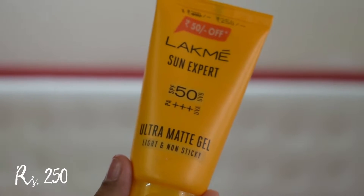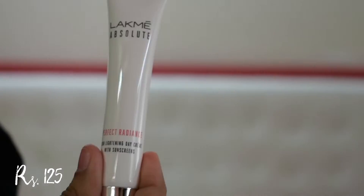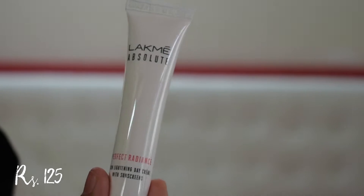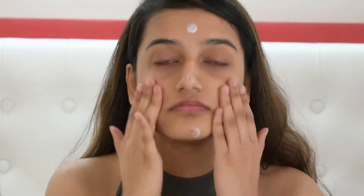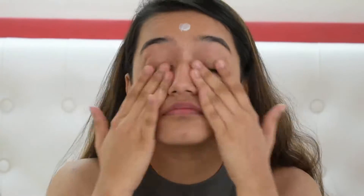Let's start with base. I think it's important to have a good base, but primers are really expensive and there are no primers under 300 rupees that I could trust. So you can use a moisturizer or a sunscreen instead. I have three options: the Lakme Sun Expert Ultramatte Gel, Lakme Absolute Perfect Radiance, and Lakme Peach Milk, which is the one I'm using today. It's super light and will make sure your makeup lasts all day long. I'm taking a pea-sized amount, rubbing it between my fingers and applying it all over my face and neck in an upward motion.